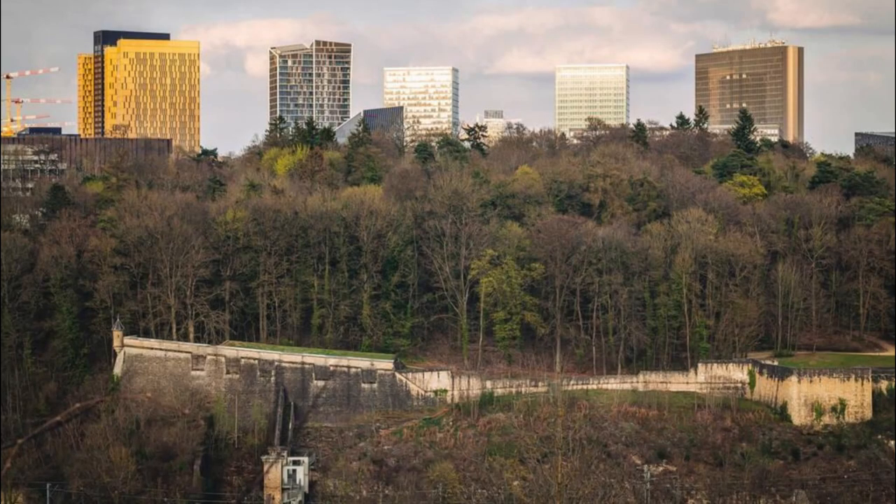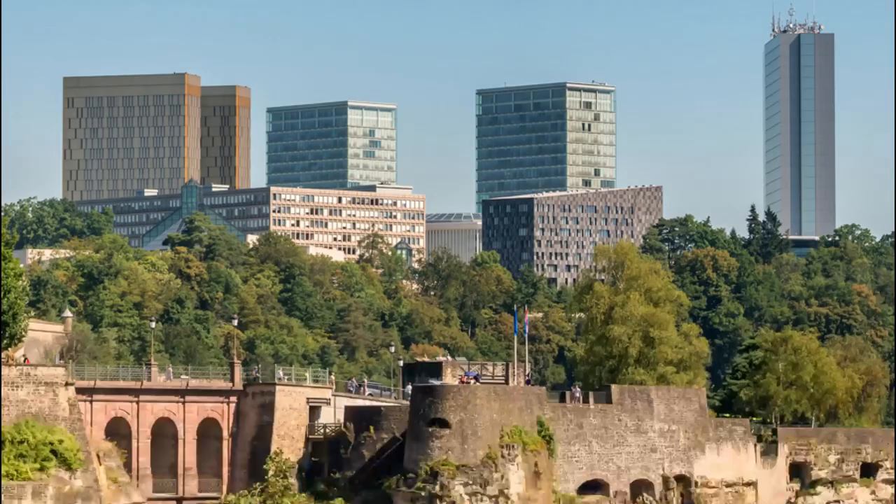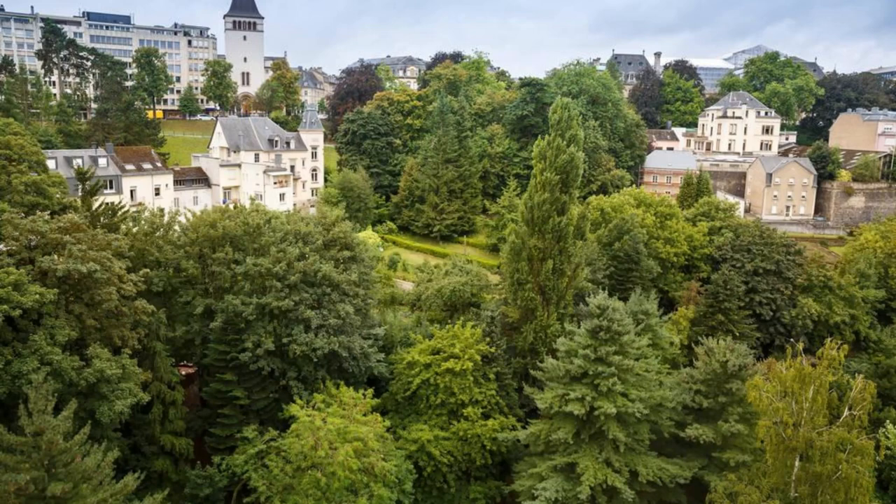Marvel at the modern skyline of Luxembourg City, where gleaming skyscrapers and futuristic architecture stand in stark contrast to the city's historic charm. Visit the Kirchberg Plateau, home to the European institutions, financial centers, and cultural landmarks that define Luxembourg's status as a global capital. Take in panoramic views from the observation deck of the Philharmonie Luxembourg, a state-of-the-art concert hall designed by renowned architect Christian de Portzamparc, and stroll through the Parc Central, a green oasis in the heart of the city.